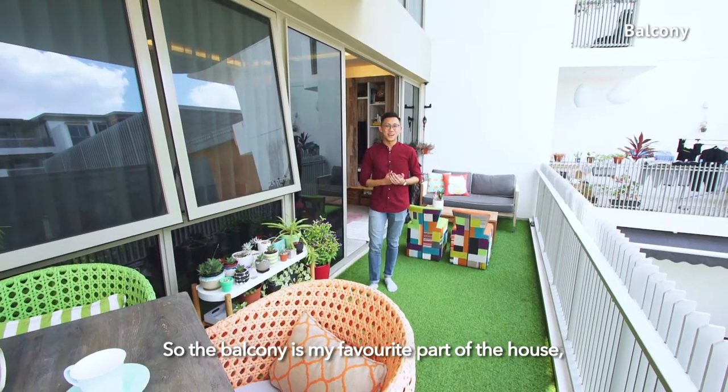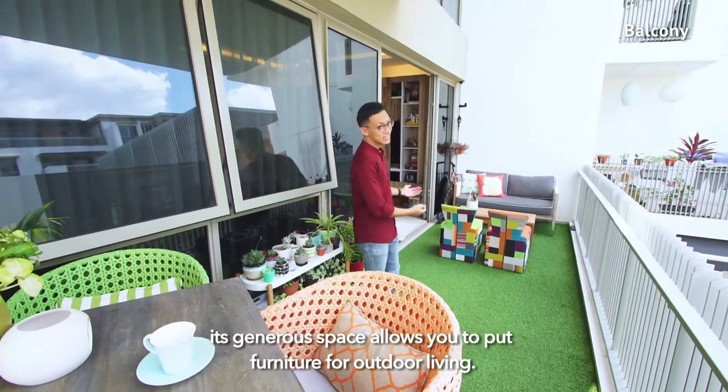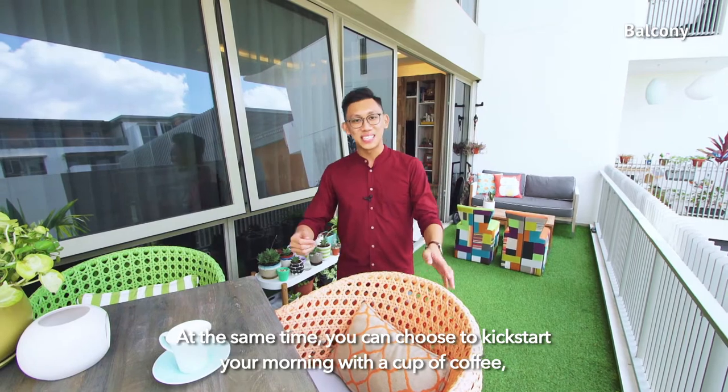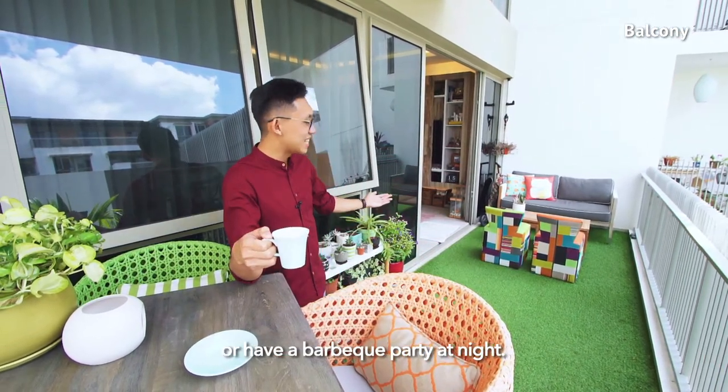The balcony is my favourite part of the house. Its generous space allows you to put furniture for outdoor living. At the same time, you can choose to kick-start your morning with a cup of coffee, or have a BBQ party at night.